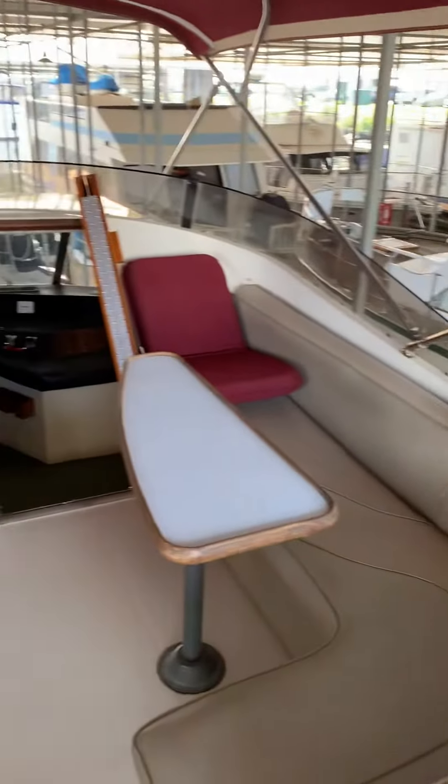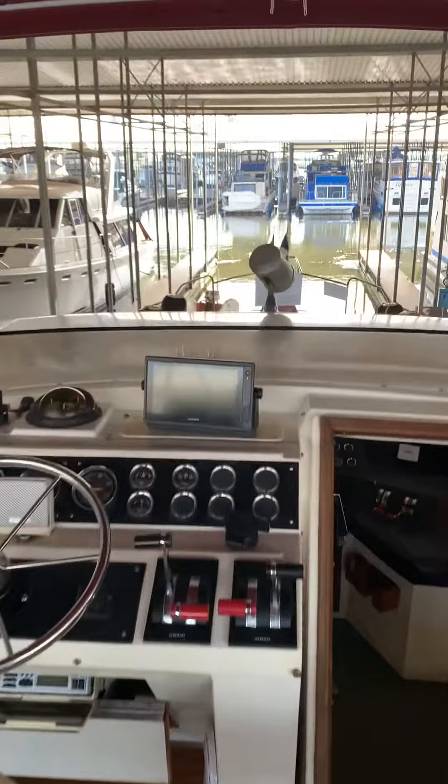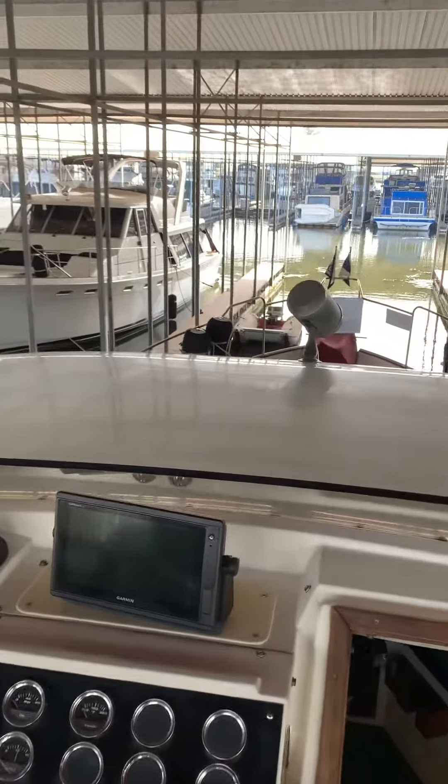And yeah, there you have it. This is what it'll look like when you're running the boat from this very nice helm.